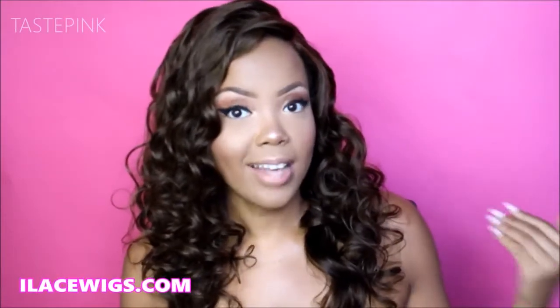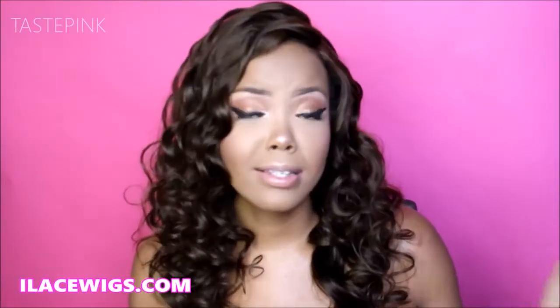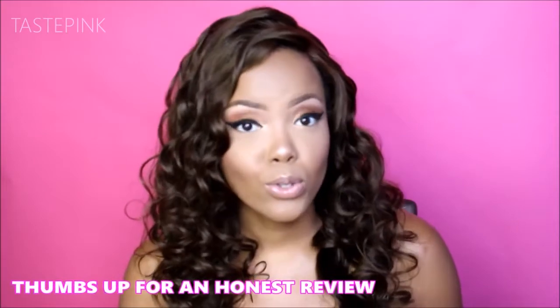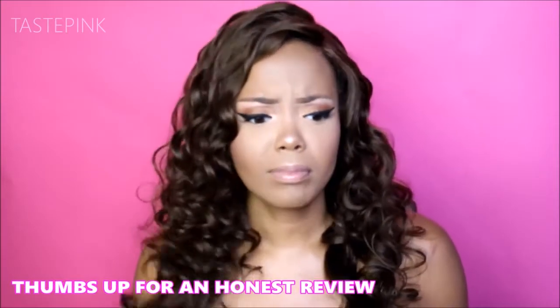Hey guys, it's Taste Pink, welcome back to my channel. I am doing a review for a company known as ilacewigs.com. There's not much exposure about them, which I'm really surprised about, but I definitely wanted to help them get the word out, so of course here is my honest review.